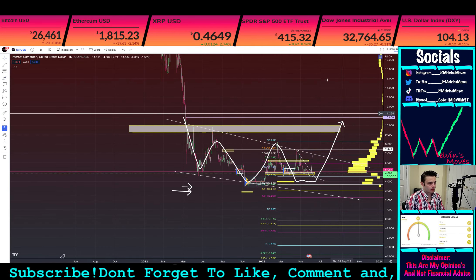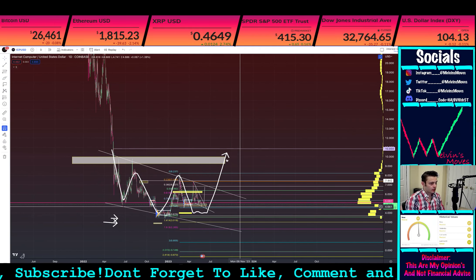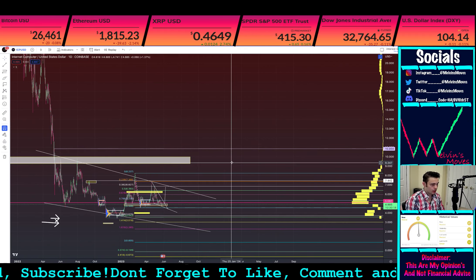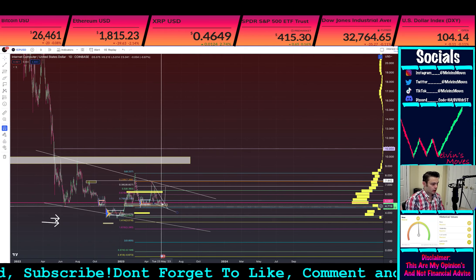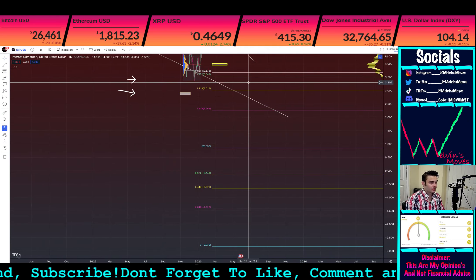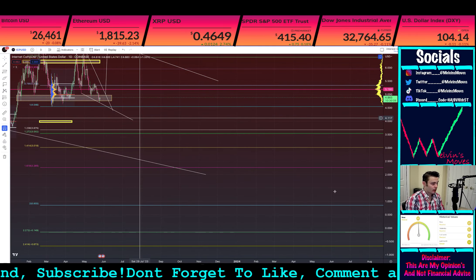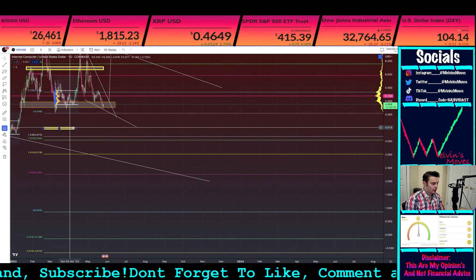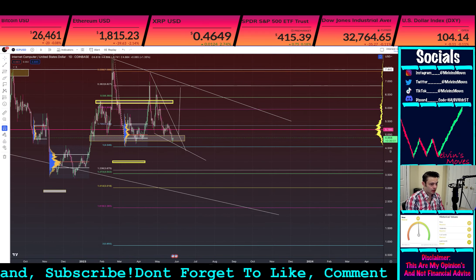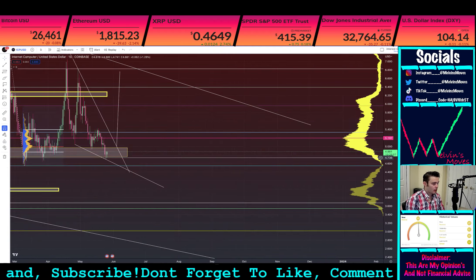Generally speaking, that's what it's looking like. It's just a question of whether we get a pump up first before we drop down. In the shorter time frame I'm leaning a bit more bullish, but I'm still ultimately looking for that downside target. If things change, we have to change with it.